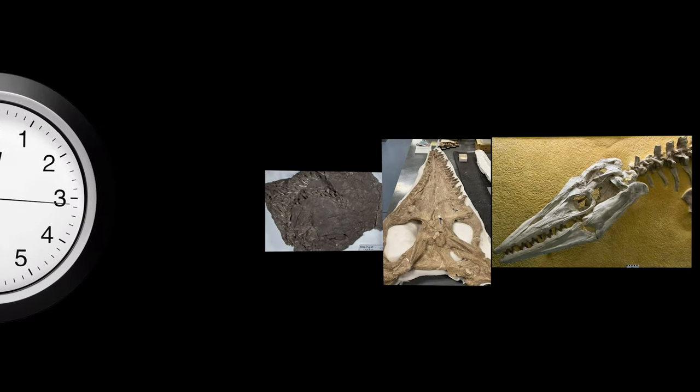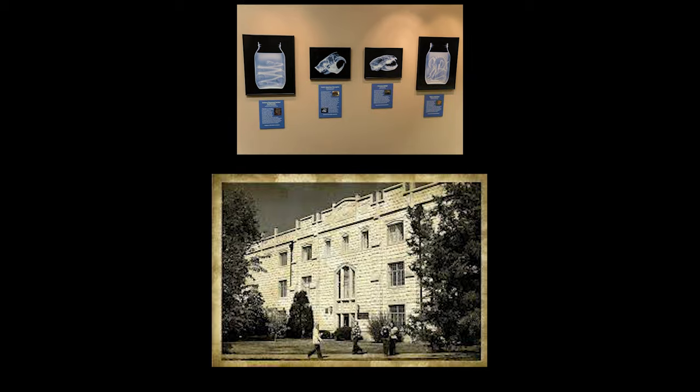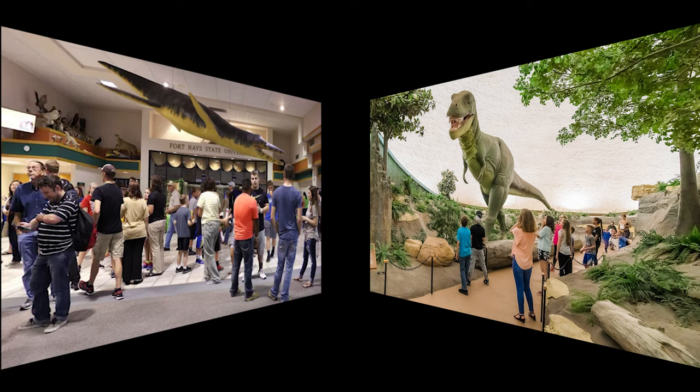As time went on, these two spots started to run out of room as George kept finding more and more fossils. Enter McCartney Hall. In 1915, this building was built to serve as both a library and a museum so it could store more of George's fossils. George was to keep adding to and maintaining this building because the college wanted him to. With the help of some college professors, they were able to develop the museum further by assembling more exhibits, research, and education. More and more people kept coming to check out this magnificent museum.